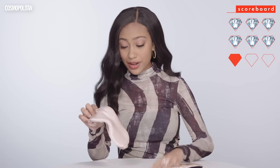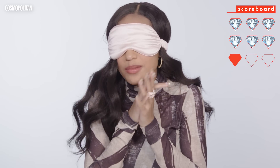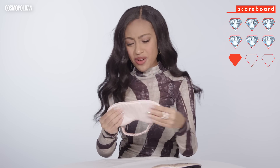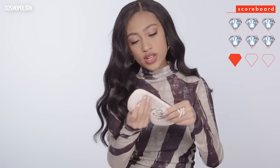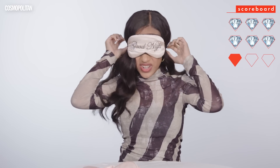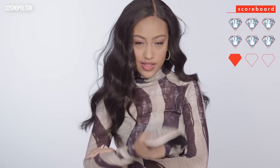They both feel really comfortable. Honestly, I could go to sleep right here, right now. I love how it feels. But this one is lighter, and this one is a bit more heavier — I feel like there's more padding in it. And this one is just very silky. I'm gonna try this one. It's tighter, the band is super tight. I'm gonna go ahead and say that this one is more expensive.